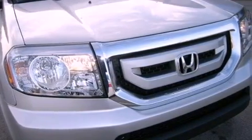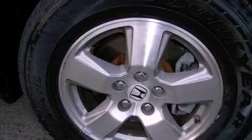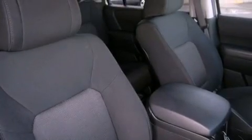Its top features include a multi-link rear suspension, a limited slip differential, XM satellite radio, aluminum wheels, and traction control and stability control systems. The following features are included: a power driver's seat,